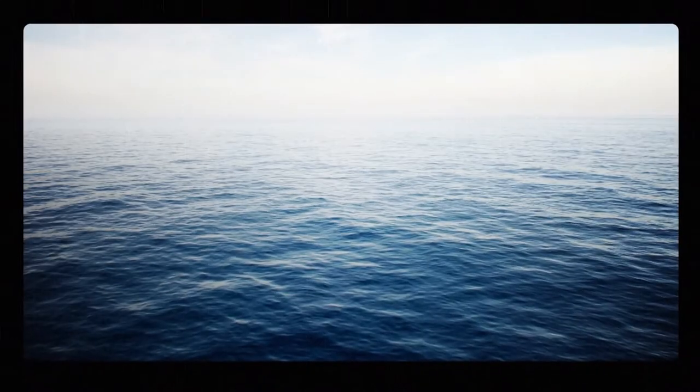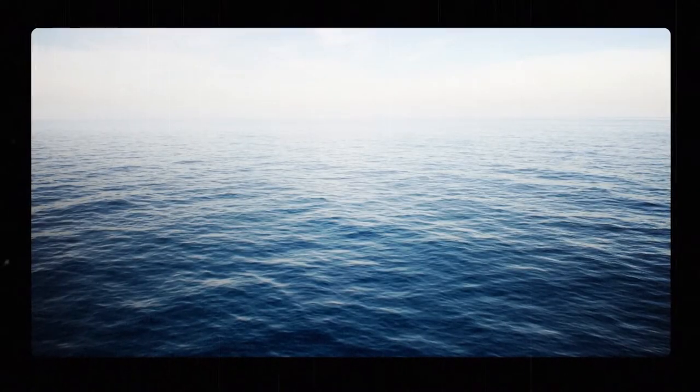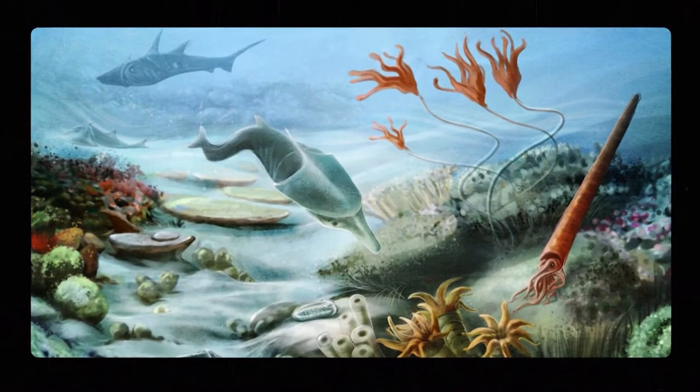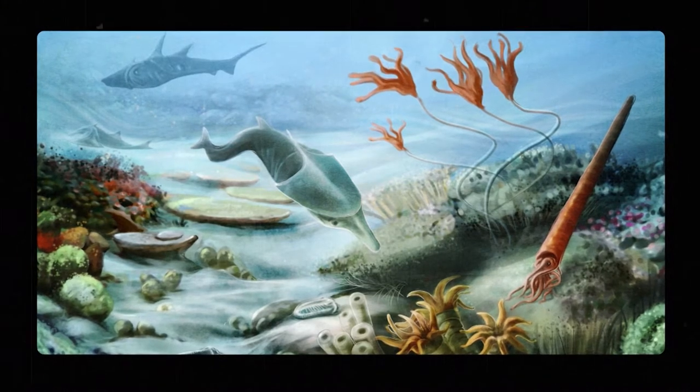Now, you might be thinking — wait, if they come from the bottom of the sea, how did they get so far away from the ocean? Well, Ohio used to be covered in water. It was less of a Buckeye State and more of a sea state, with all sorts of underwater animals. This was quite a while ago — some scientists say over 500 million years ago.